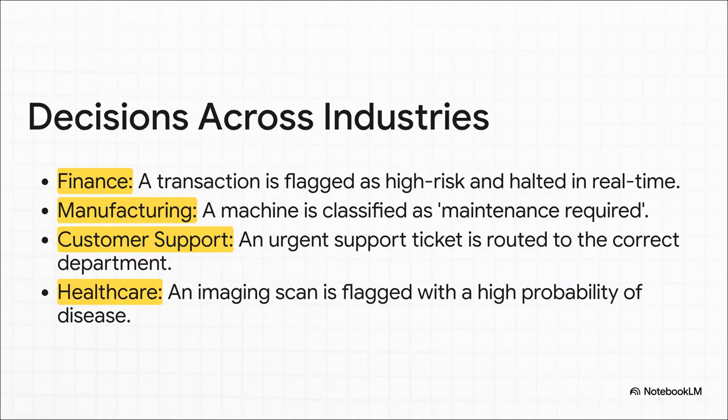This is where the rubber meets the road. Once a pattern is found and classified, it triggers a real-world action. A fraudulent transaction gets stopped dead in its tracks. A technician gets sent out before a machine even fails. An urgent support ticket zips over to the right person instantly. This is the critical link — the moment you go from just finding a pattern to making an immediate, valuable decision.